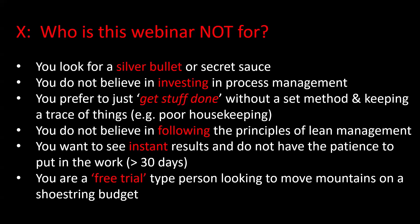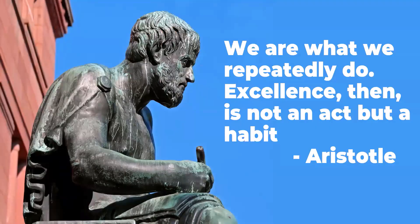Finally, this isn't for free trial people looking to move mountains on a shoestring — you have to dedicate resources and pay for your license. That said, let's talk about what standard work is. I like this quote: 'We are what we repeatedly do. Excellence, then, is not an act but a habit.' Standard work is about doing something over and over with the focus to make it better — that's PDCA. Our software lets you digitize things and cut down the time it takes to learn how to do things.